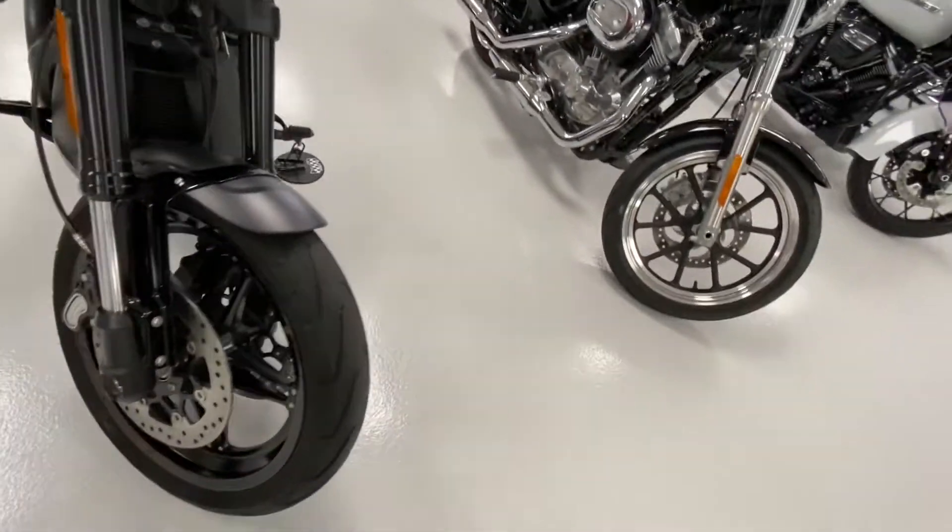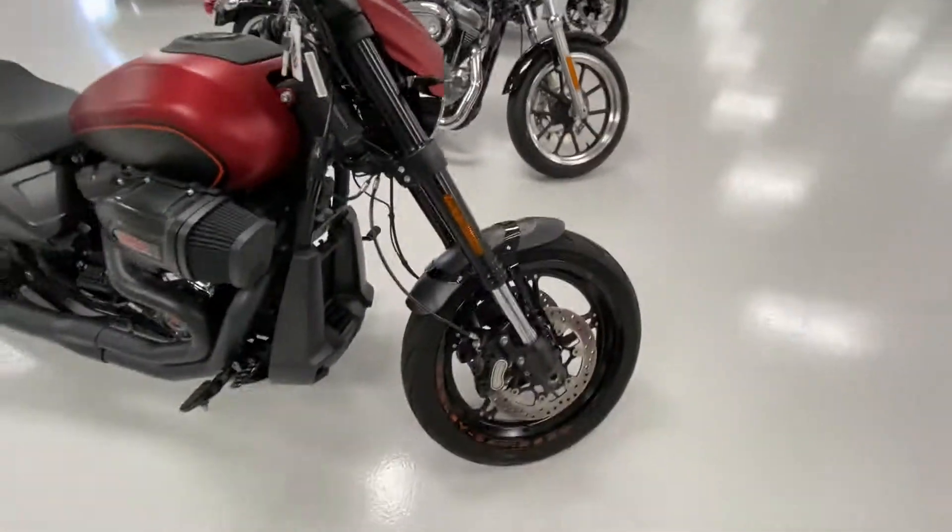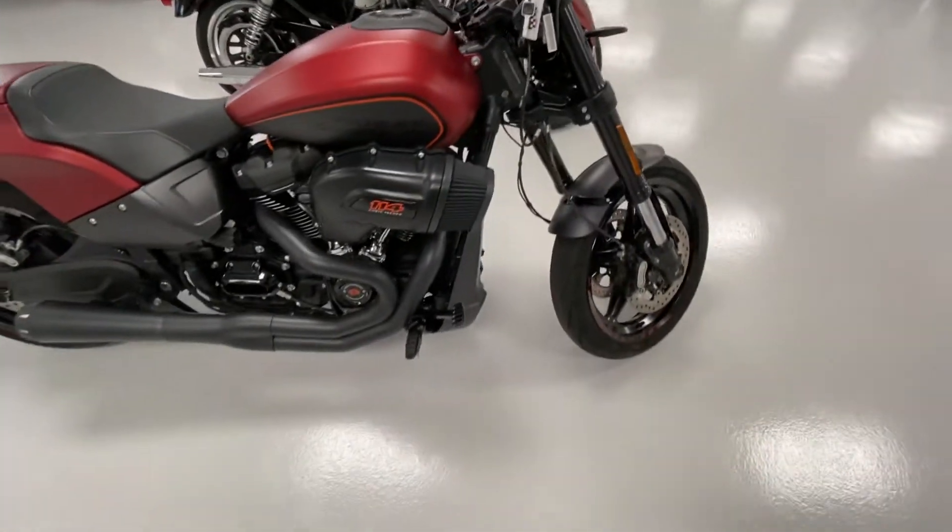Tires look great, brakes are good, inverted forks. This is a running bike right here — super nice bike.